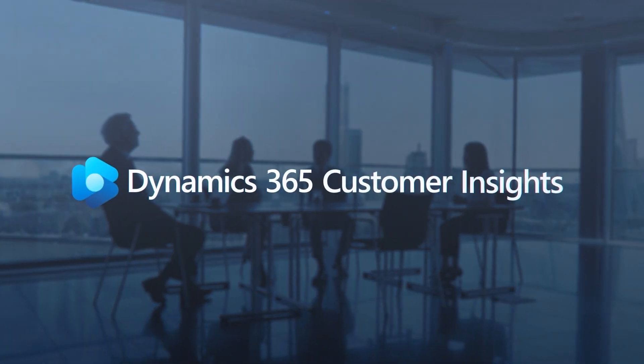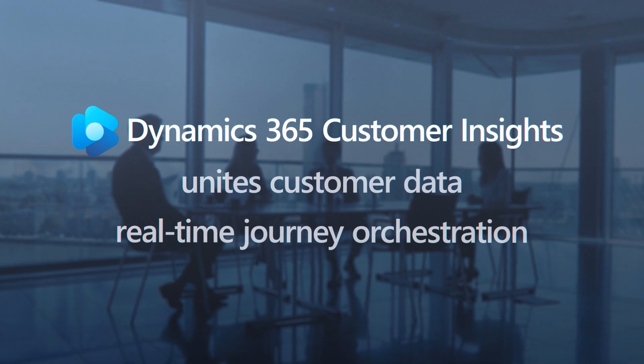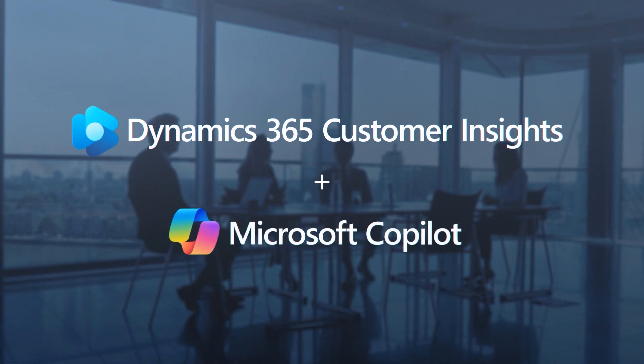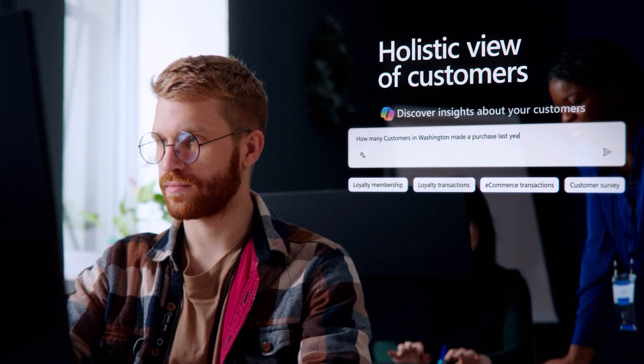Microsoft Dynamics 365 Customer Insights unites customer data with real-time journey orchestration and Microsoft Copilot to deliver connected experiences and help teams scale. Data analysts can gain a holistic view of customers, and with Copilot, they can discover deeper insights.